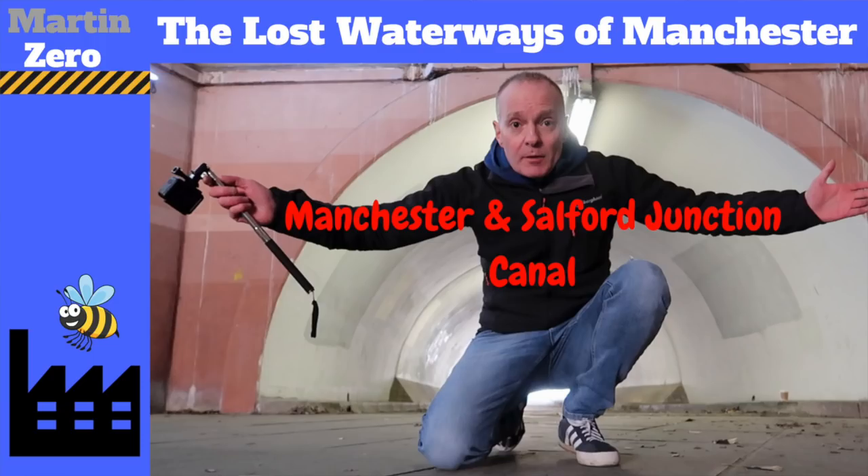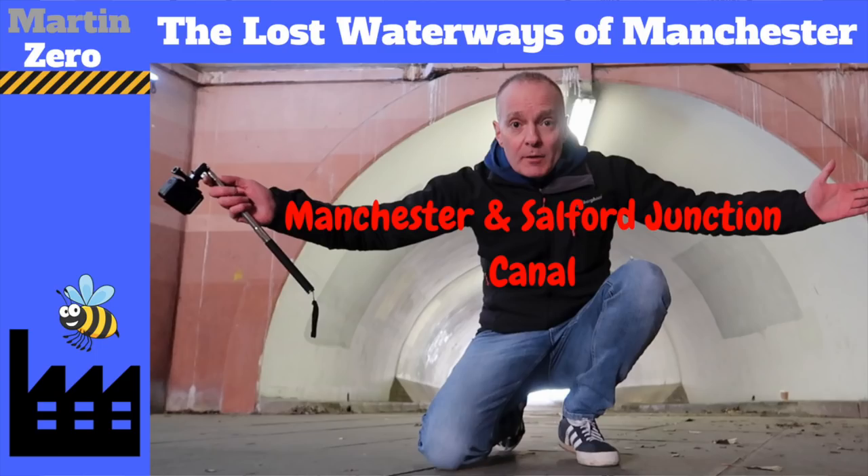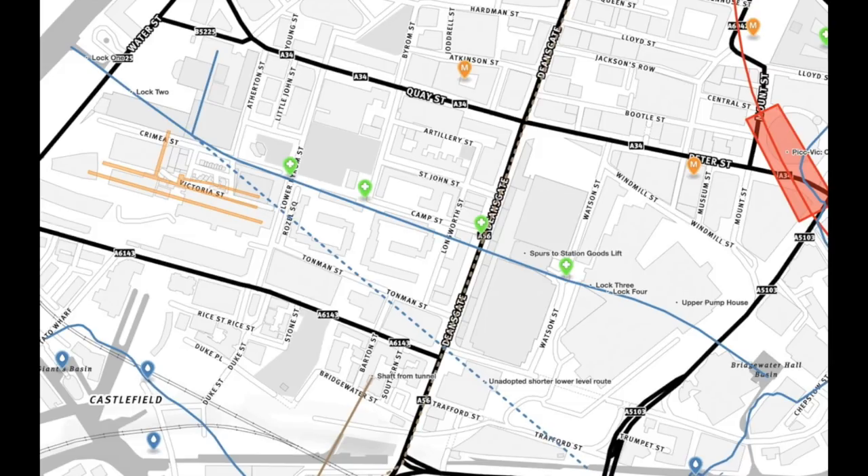Remember the Manchester Salford Junction Canal video? So I've already made a video about this — the Manchester Salford Junction Canal — it's a dilapidated canal in the middle of Manchester, most of which is very difficult to follow now. The first part was above ground and that's really hard to see the clues where it was. The second part is below ground and it's all still there underground, which is what makes it really interesting. You really need to go and watch my original video because I'm not going to go into too much detail about the canal here.